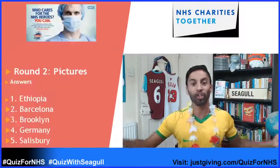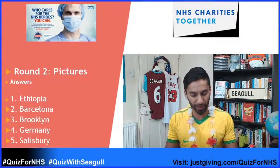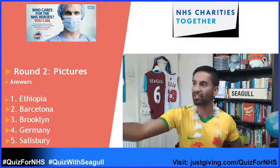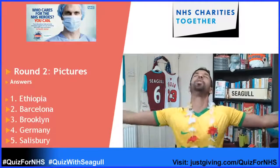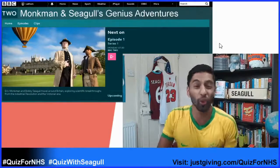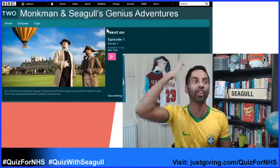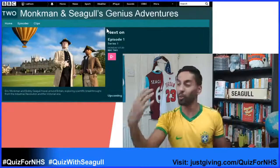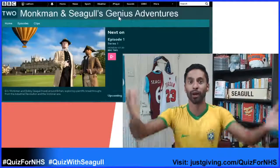Let me know what your cumulative score is after two rounds. Get your scores in on WhatsApp, Instagram, Twitter, Facebook, YouTube — give me all your scores. If you're enjoying the quiz, tag me on Twitter or on Instagram as a story, just so I can spread the word.